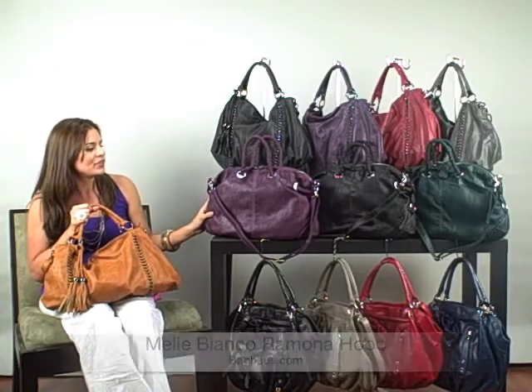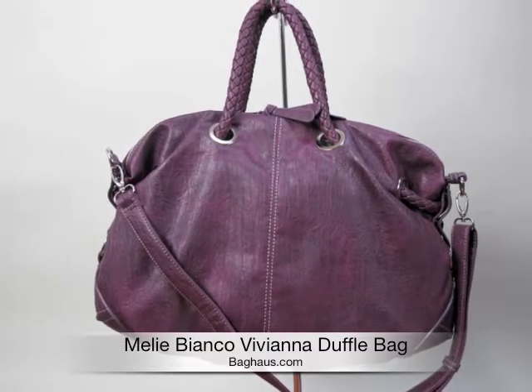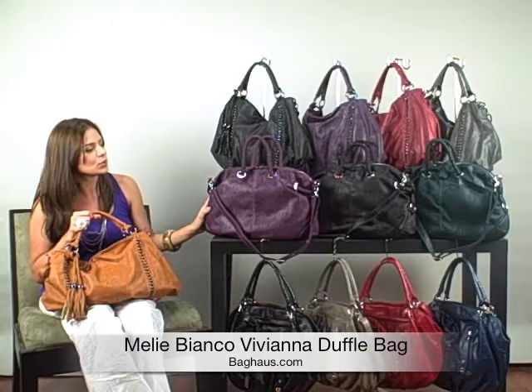Here we have the Viviana duffel bag, which has braided handles, a shoulder strap, and silver hardware. This one retails for $81.